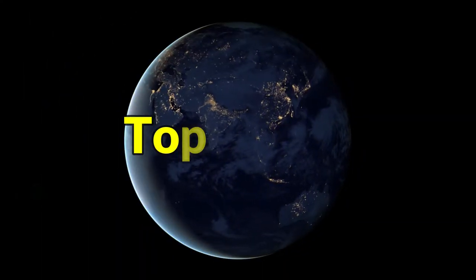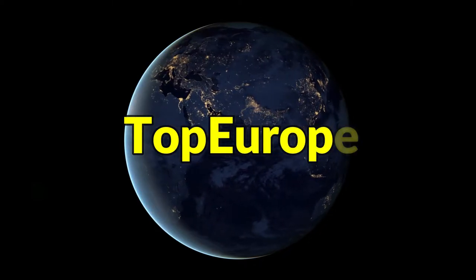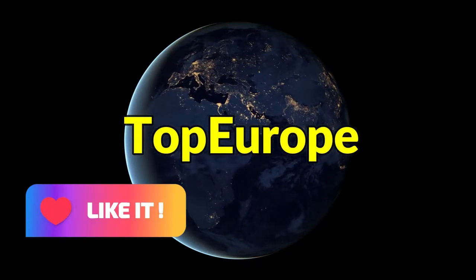Before we go through the list, we would be glad if you can show us some support by clicking the like and subscribe button.